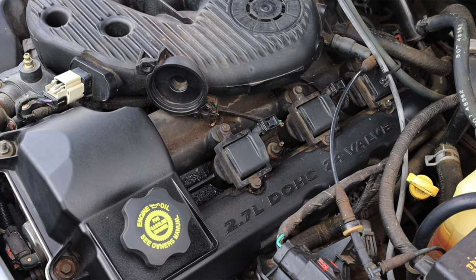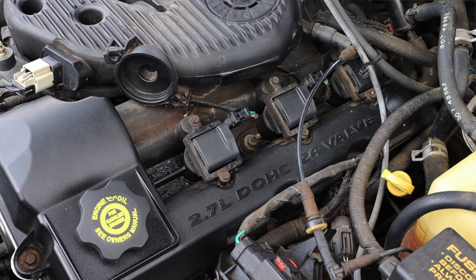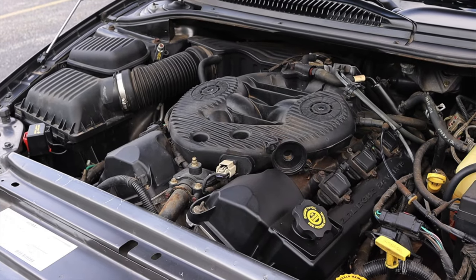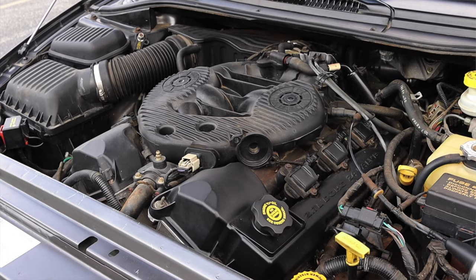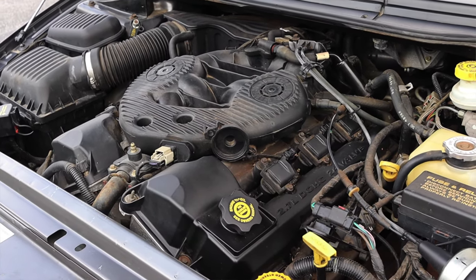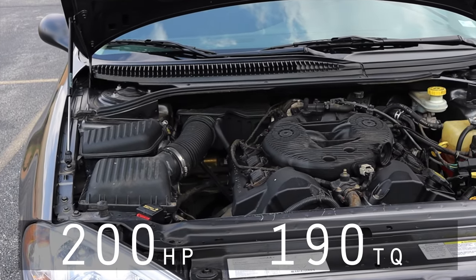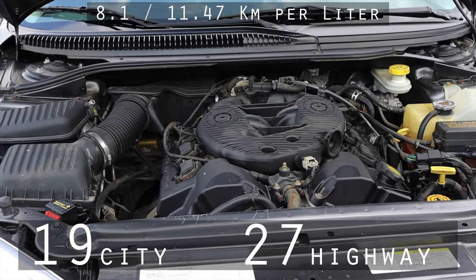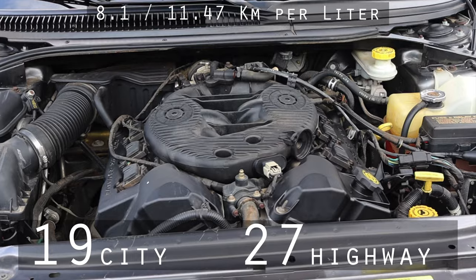The 2.7 liter V6 is actually the smallest engine offered in the Intrepid. I didn't believe it — I thought these were four cylinder vehicles, but no, they all came with V6s. The upper trim models came with bigger V6s than this. The 2.7 makes 200 horsepower and 190 foot pounds of torque, getting you 19 miles per gallon in the city and 27 on the highway, which isn't too bad for a V6.